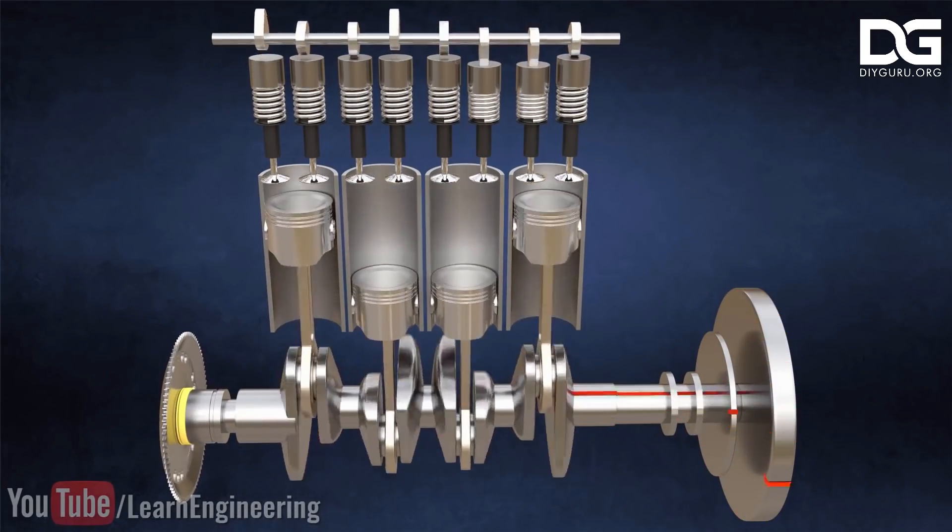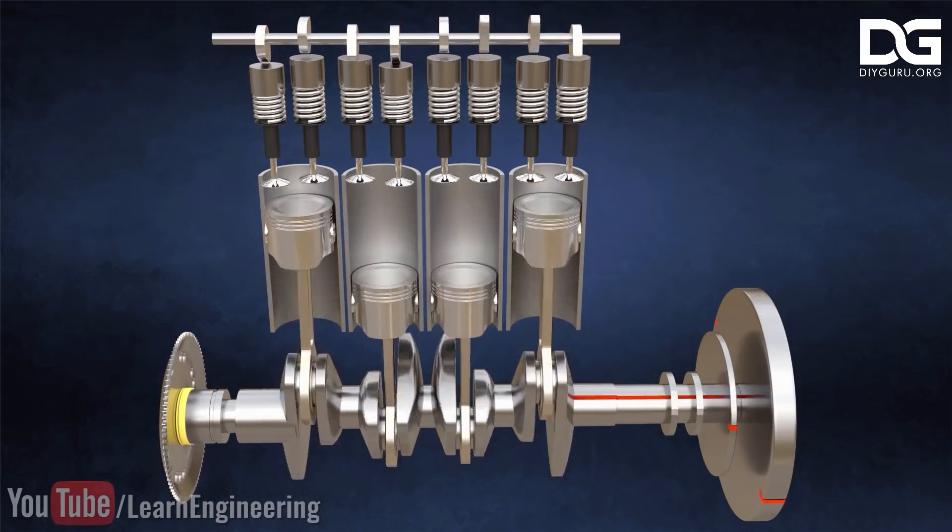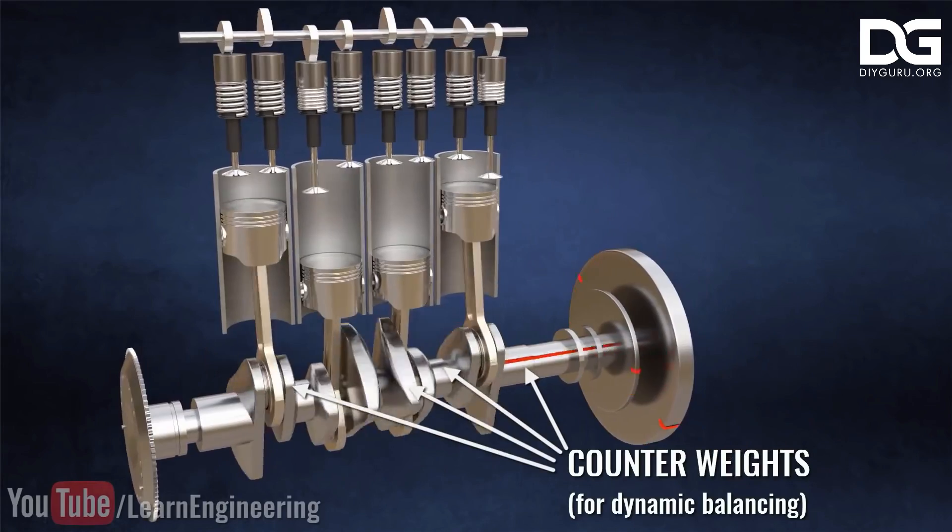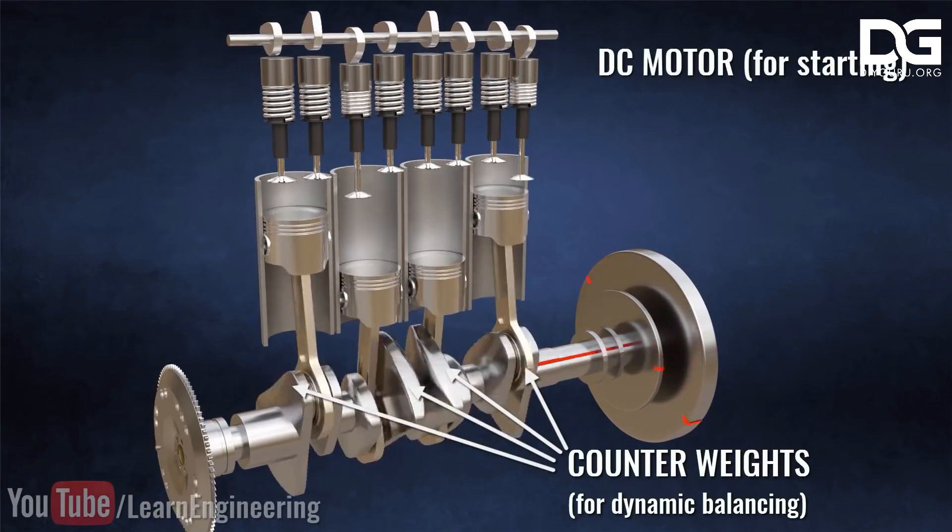This gives induction motors a sizeable advantage over an internal combustion engine, which has only limited efficiency and torque. This is why internal combustion engines need multiple gears — to stay within their power band. Induction motors don't need multiple gears because their power band does not drop in efficiency or power.